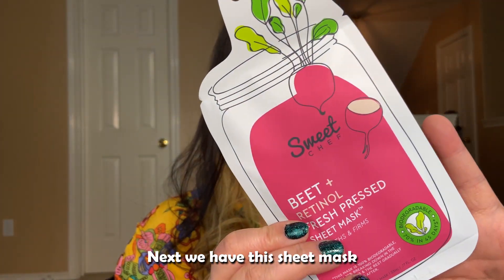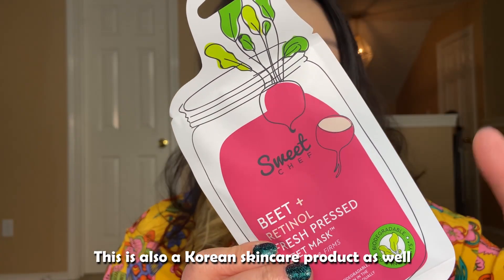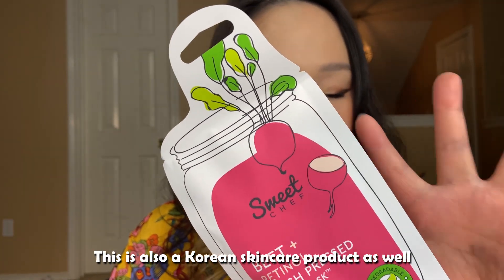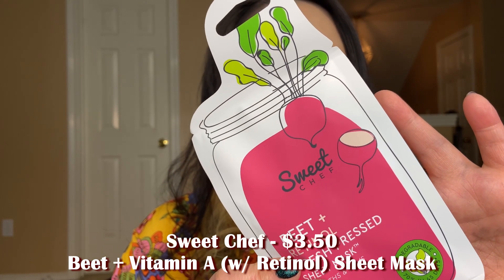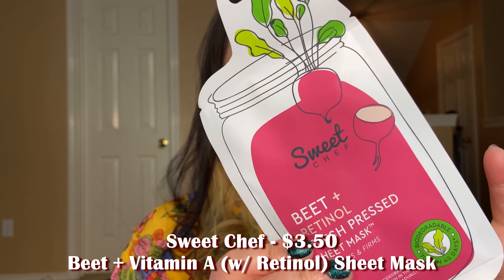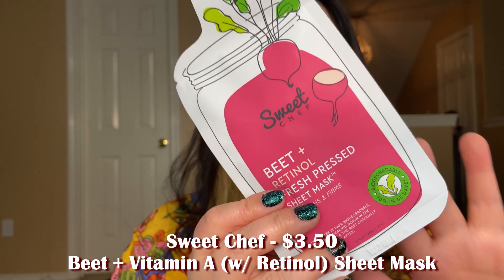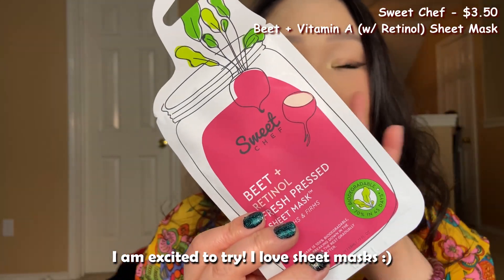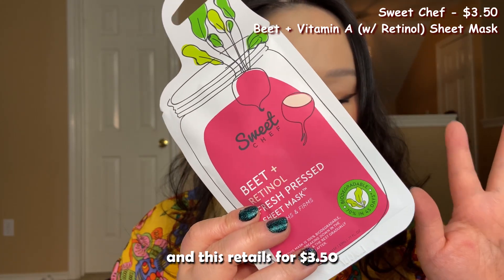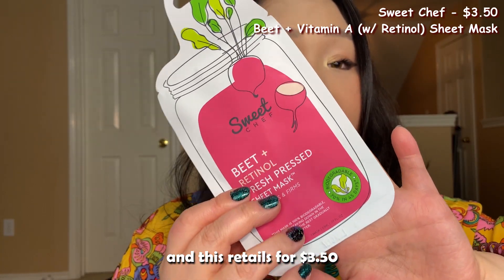Next we have a sheet mask. This is also a Korean skincare product — it's the Sweet Chef Beet Plus Vitamin A Fresh Pressed Sheet Mask. It has beet plus retinol and I'm excited to try it because I love sheet masks. This retails for $3.50.